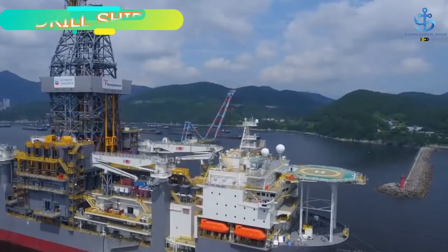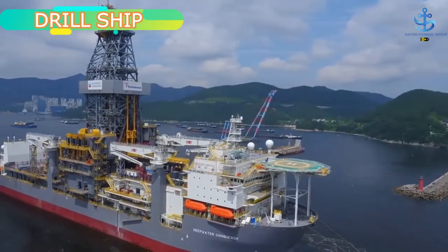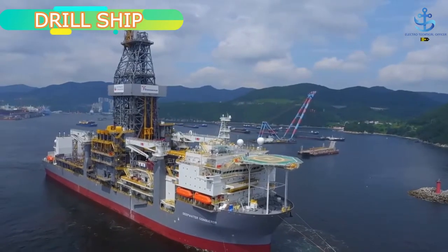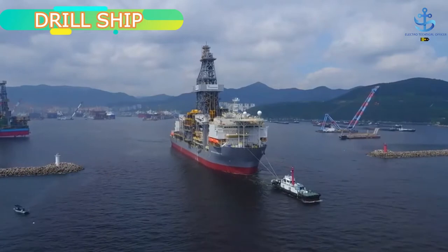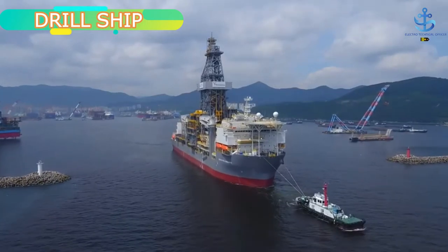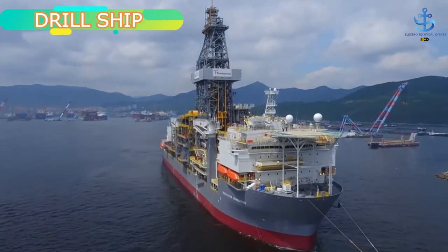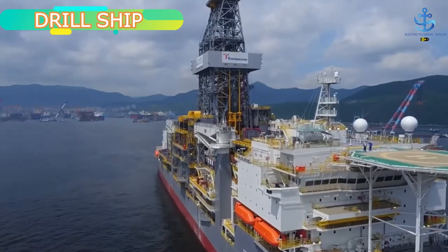Drill ships are special purpose ships which are used for drilling on the ocean beds at deep seas. Such offshore drilling ships, relative to their operational peers, have come to be regarded as a safe and sure option for extracting oil and gas at sea. This is mainly because of the easy transportability that these vessels offer the semi-subs and other kinds of ships used to carry out drilling operations in the high seas.